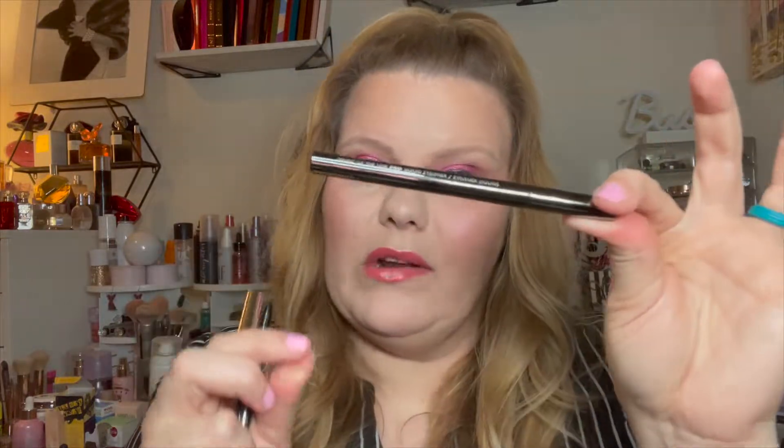Last but not least is the Loroc front-of-the-line pro liquid eyeliner in black. I love Loroc — I wish they would come back and just blow us away with something amazing. We're waiting on you, we love you.